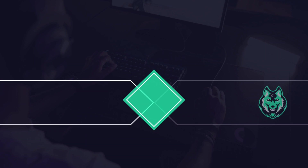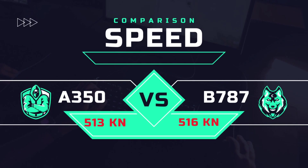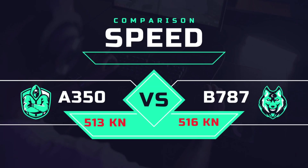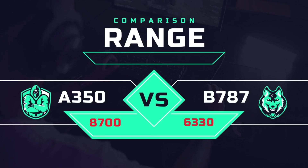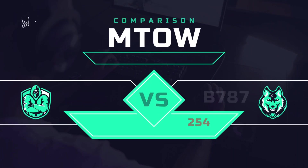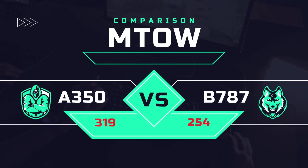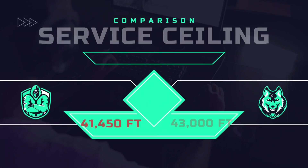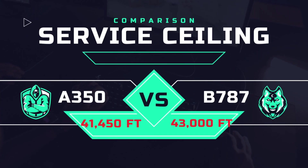The cruise speed for both the Airbus A350 and the Boeing 787 is about 488 knots. The maximum speed for the Airbus A350 is approximately 950 kilometers per hour, while the Boeing 787's maximum speed is 560 knots. The range for the Airbus A350 is up to 8,700 nautical miles, and for the Boeing 787, 6,330 nautical miles. Maximum takeoff weight for the Airbus A350 is 319 tons and the Boeing 787 is 254 tons. Service ceiling for the Airbus A350 is more than 41,000 feet, while the Boeing 787 reaches 43,000 feet.